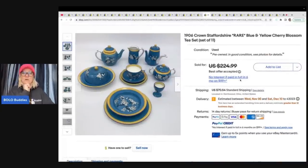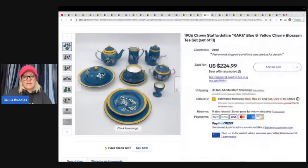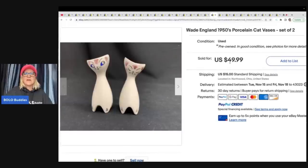Here's another set — oh my goodness, I just want to know how long did this take to ship? Look at these little handles! This one is 1906 Crown Staffordshire rare blue and yellow cherry blossom set of 11. Bought at an estate sale for $18 and sold for $215 on best offer plus shipping.